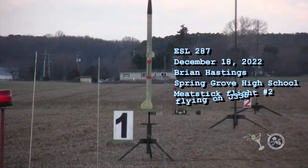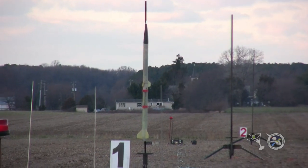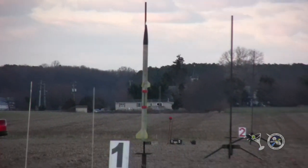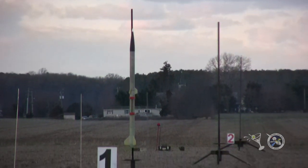B-1: Brian Hastings has his scratch-built — does that say B-stick? Yes, it does — going up on a J-335 with an 11-second array at the NASA SL subscale.